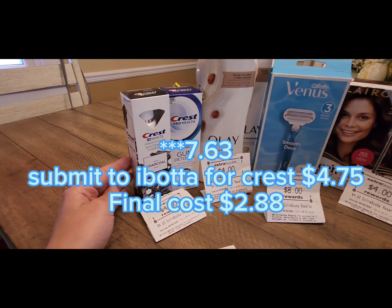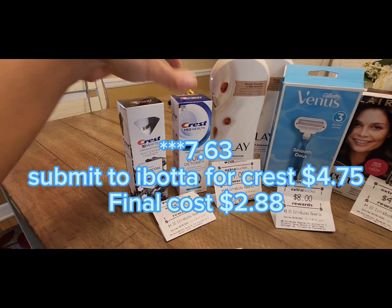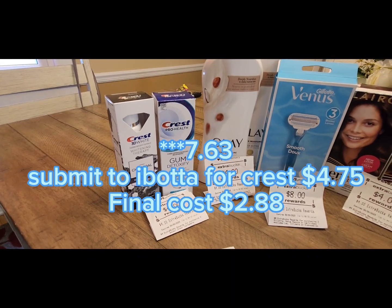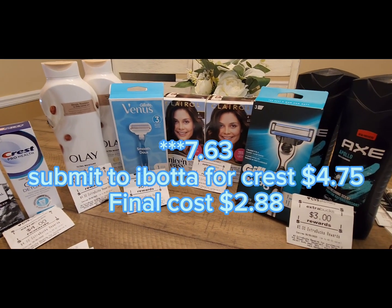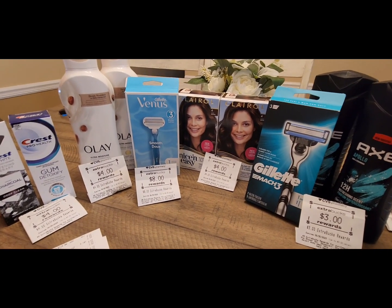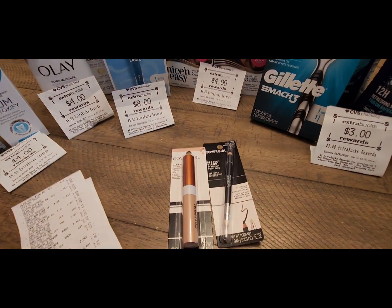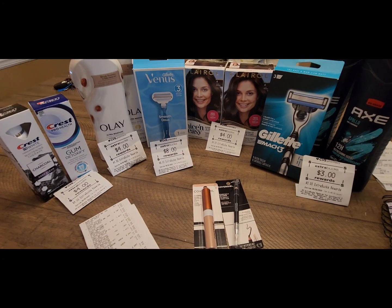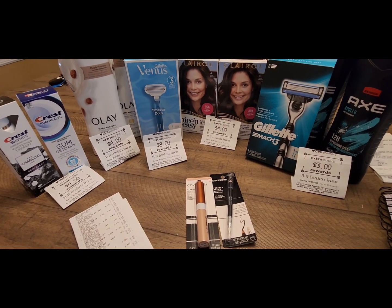Then I submitted my receipt for the Crest to Ibotta — I got back $4.75: $2 for the charcoal one, $2 for the gum detoxify one, plus the $0.75 bonus for buying two. So this transaction was free and a few-cent moneymaker. And remember, we also got the CoverGirl items for free and a $4.17 moneymaker. So you could definitely say we got all these items for free and a moneymaker.